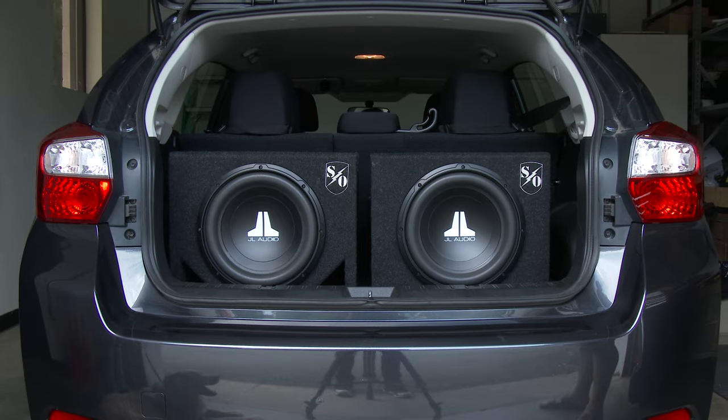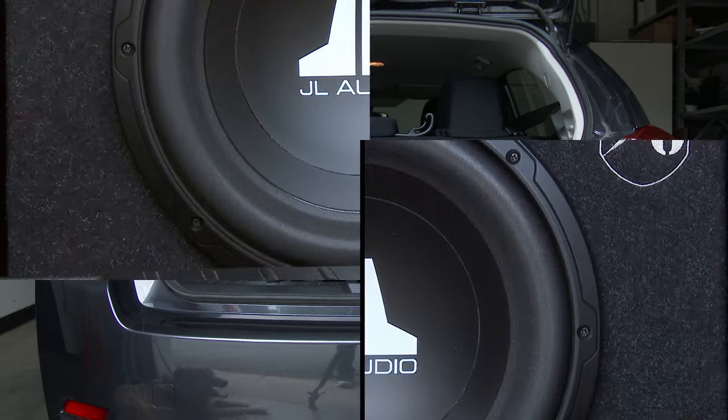When you're adding a subwoofer to your car audio system, your choice of enclosure makes a huge difference in sound. Customers always ask, so which is best — sealed or ported? Each type of enclosure has its strengths, and depending upon what you like to listen to, one may be better than the other for your type of setup.